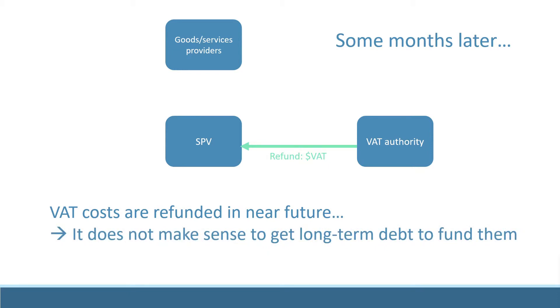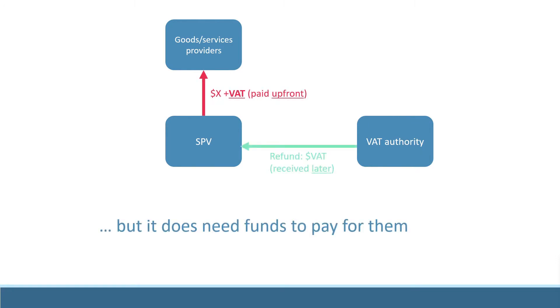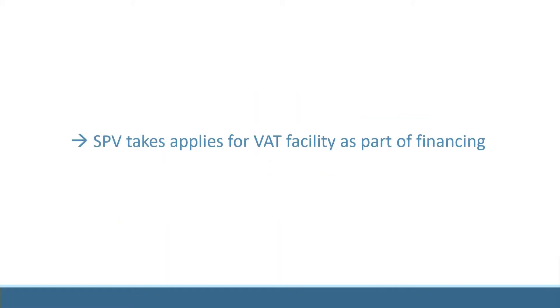However, until the tax authority refunds the expenses, the company needs to have funds available to pay for these VAT expenses. Under these circumstances, the company will source a separate lending agreement for a VAT facility.